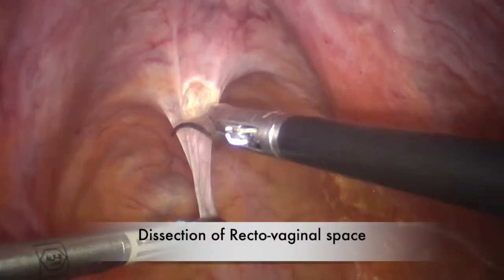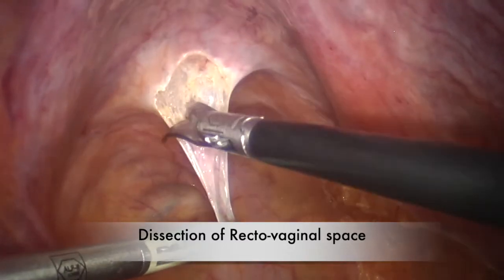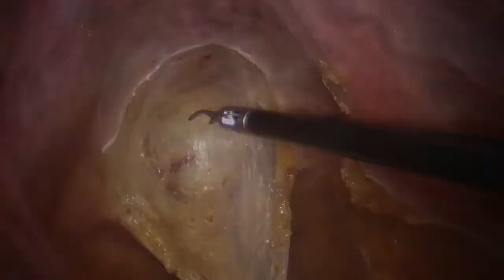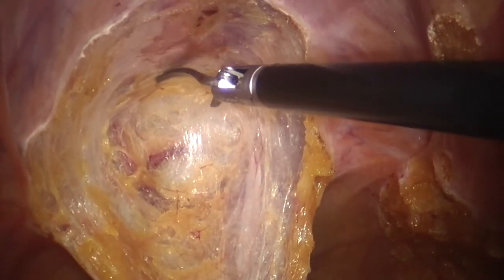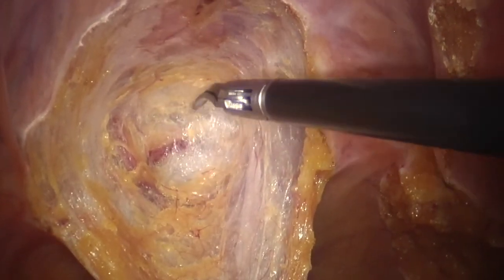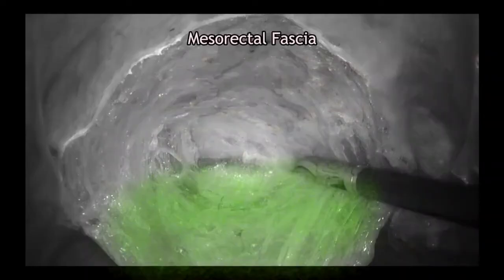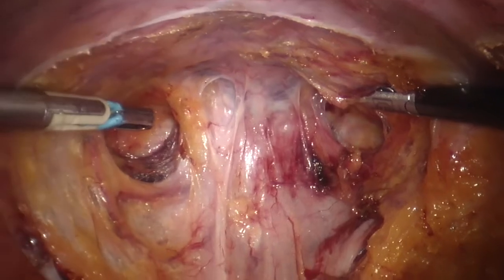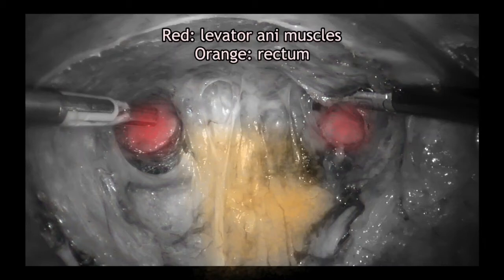The pouch of Douglas was incised between the two uterosacral ligaments and the rectovaginal space was dissected along the posterior vaginal wall until the perineal body inferiorly and the rectovaginal ligaments laterally were reached. This allowed the exposure of the posterior vaginal wall, perineal body, and levator ani muscles bilaterally.